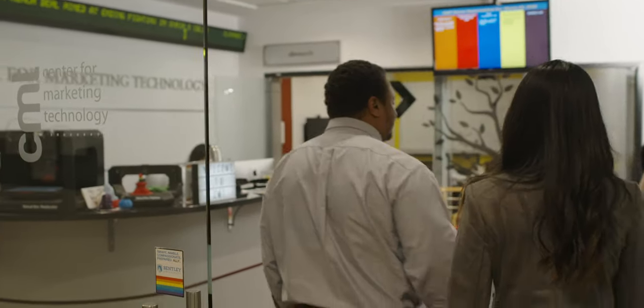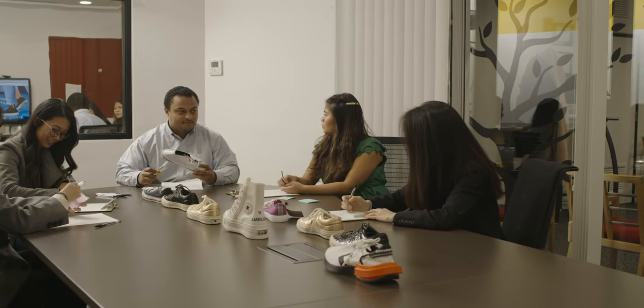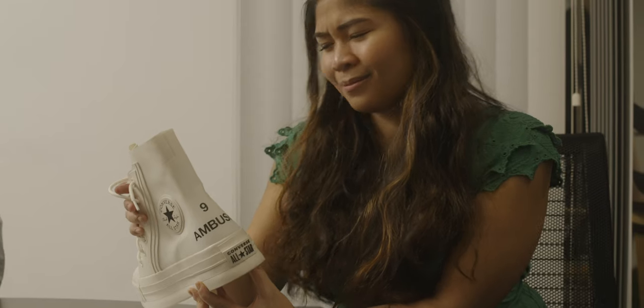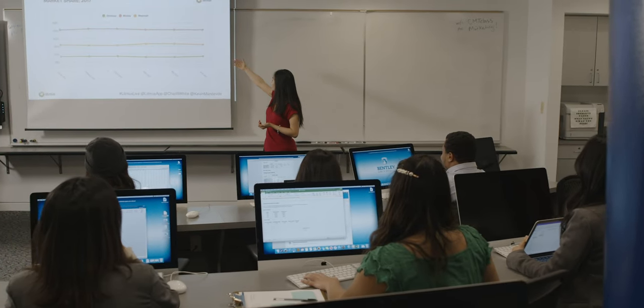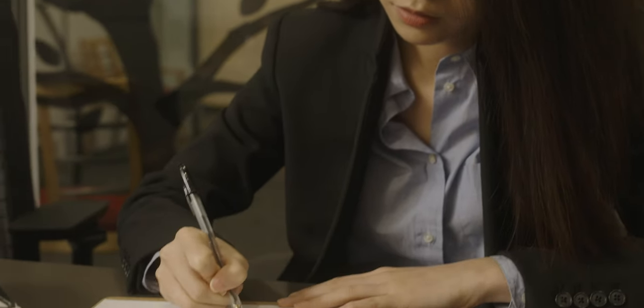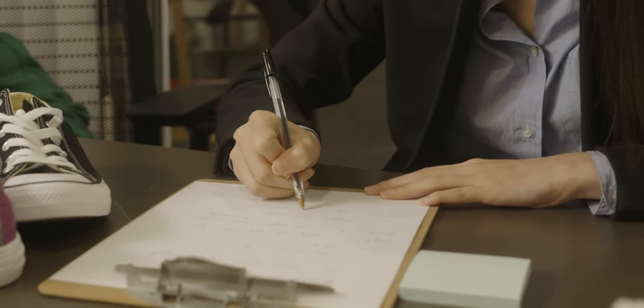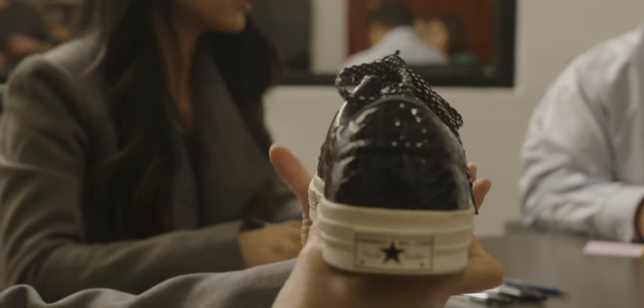Also in Morrison is our Center for Marketing Technology — a great marketing lab. They have a two-way mirror for watching focus groups, a data analytics lab, a Mac lab, Photoshop, and other awesome resources. Companies come to partner with our students and use our resources. For example, Converse ran a paid research study where students were paid to wear Converse shoes, and got to keep the shoes at the end.